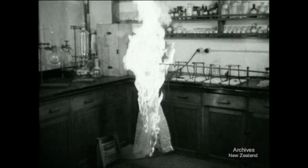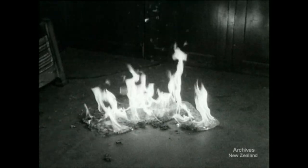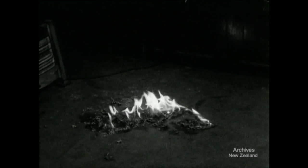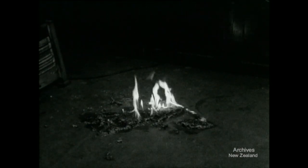That blaze comes from just one yard of the cellulose nitrate lacquered net, which caused a recent fatality. And there might be a dozen yards in a dress. This deadly dangerous foreign material has been on sale in many parts of New Zealand.